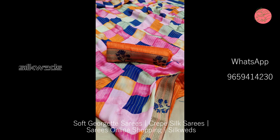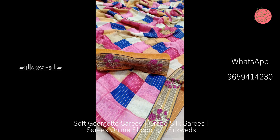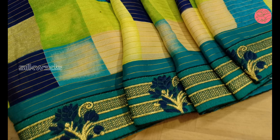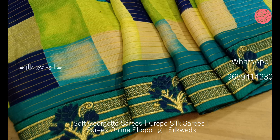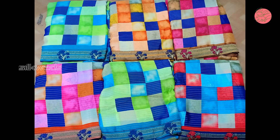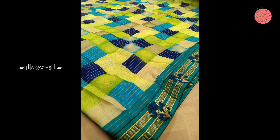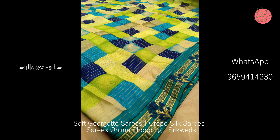The border features embroidery work, and a raw silk contrast blouse is combined with it. The price is just ₹915 plus shipping. Singles and multiples are available — book yours soon! If you are new to this channel, please subscribe and press the bell icon to receive daily updates. Four amazing colors are available in this series, and all are multicolored.